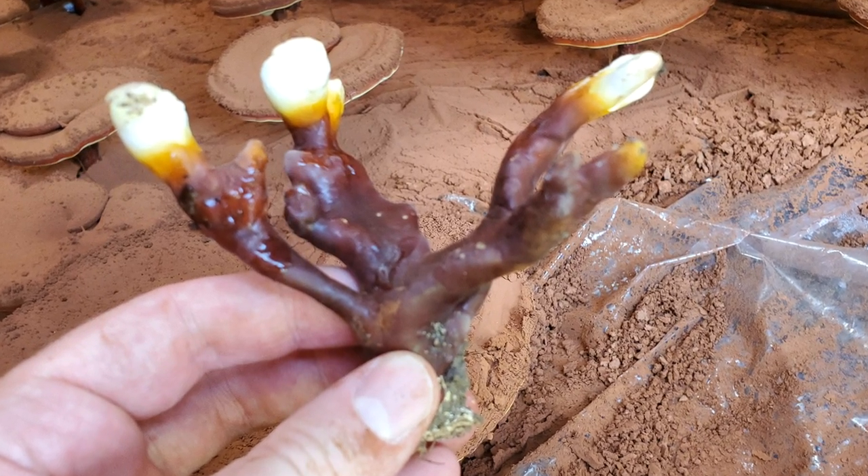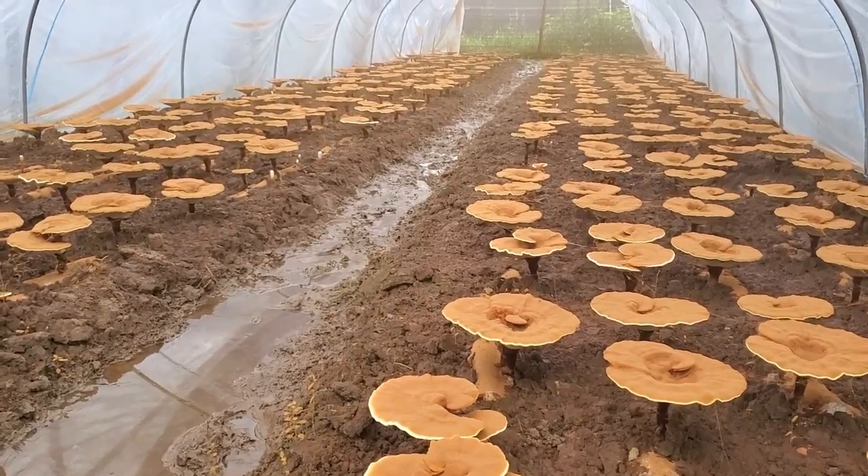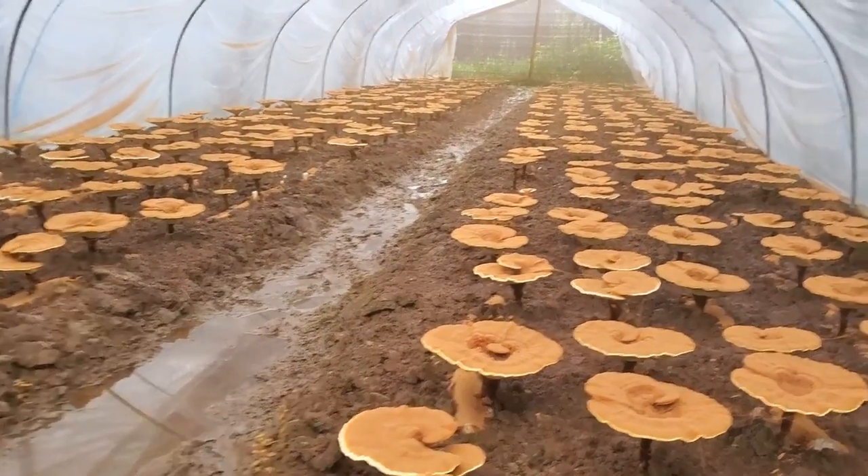Next up is Reishi, also known as Ganoderma lucidum, which is arguably one of the most beautiful mushrooms in the world. It starts off growing with these tiny finger-like projections that eventually transform into a large, shiny red conch. Reishi is not a good choice for the kitchen — it's super bitter and the texture is extremely woody. However, Reishi has powerful medicinal properties, which is why it's a prime candidate for cultivation all over the world. Reishi is typically grown on hardwood sawdust in bags or on logs that are buried underground and grown in greenhouses or shade houses. It grows really slowly compared to other mushrooms and really does prefer warmer climates.